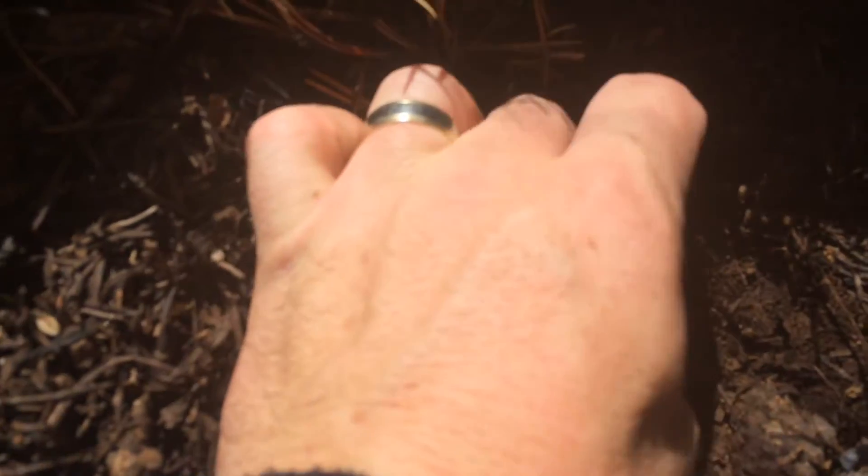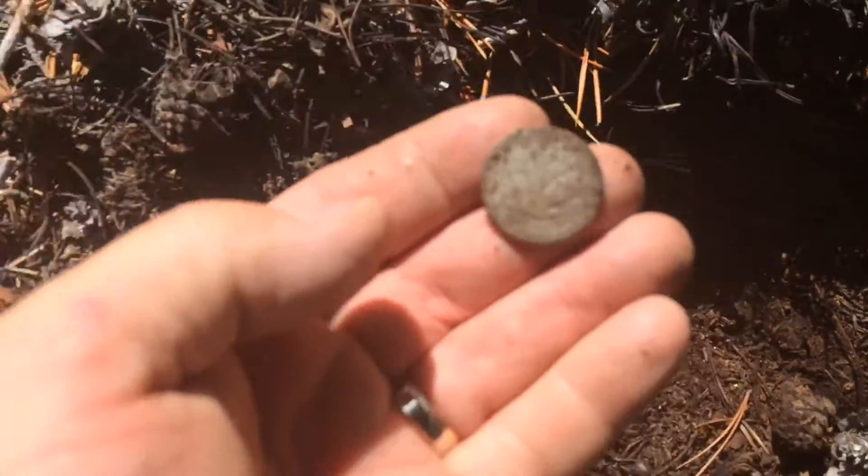Hey, hello again. I just found another silver coin, and it looks to be another Standing Liberty. This is crazy. I just got a 1949 wheat penny too. I already saw it because I started digging, but I haven't taken it out of the hole yet so I don't know if I can get a year on this or not. But there it is right there — there's the back of it. Check that out, another one.